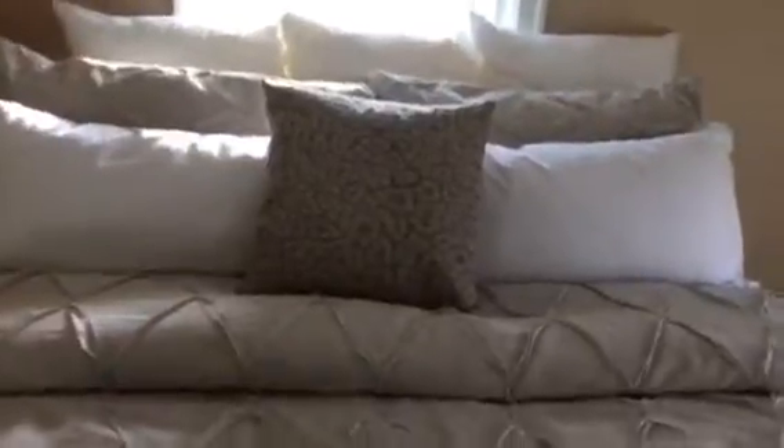Then bedroom number two — they have it staged with what I think is a queen size bed; it's a pretty big bed. Here is the closet, and again the oak floors. Nice size rooms up here in good condition.